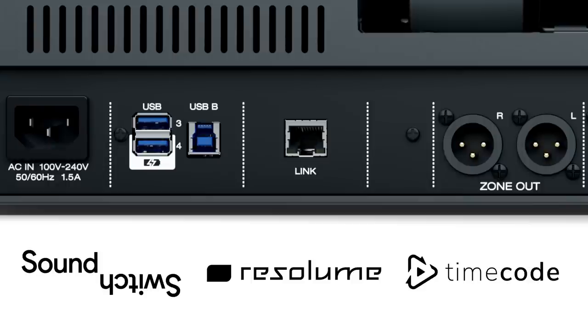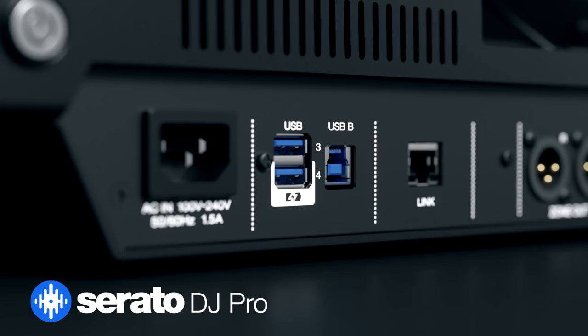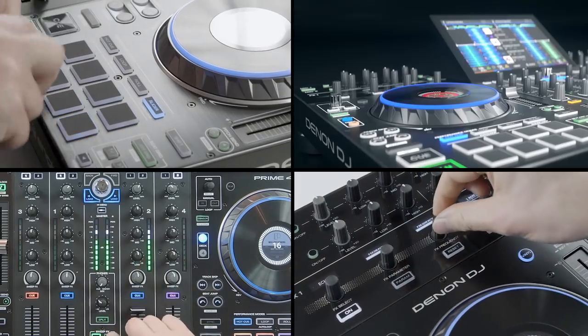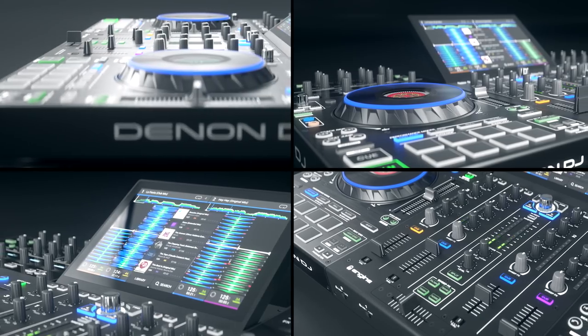Check out the links in the info box for more information. The USB-B connection is for firmware update procedures and to control Serato DJ Pro. Thanks for watching this Prime 4 overview video. Check out our full tutorial video series exploring the Prime 4 in depth, coming soon.